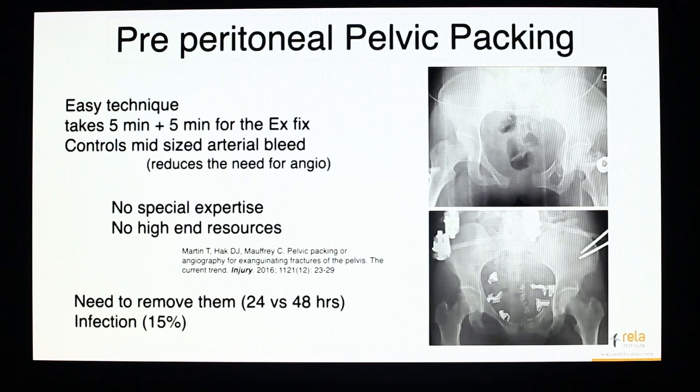Once pelvic packing is done, there is a dramatic reduction in the amount of blood transfusion the patient requires. In the ER they may have already required 4–6 units of blood, but once the packing is done most often it stops abruptly. It requires no special expertise and no extraordinary resources — it is a simple technique. The only problem is that the packs need to be removed. Initially people removed them at 48 hours, but that had an unacceptable infection rate, so the current protocol is to remove them at 24 hours. Infection rates of 10–15% have been reported, and the rate is higher with open fractures or bladder injuries requiring intervention.